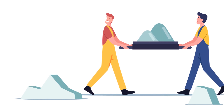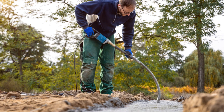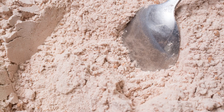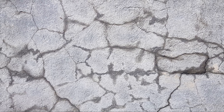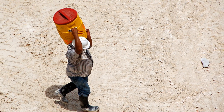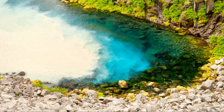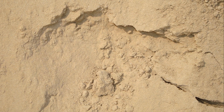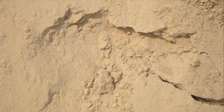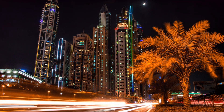But here's something folks often forget — how you handle the concrete matters too. Overwork it while it's setting and you'll weaken it. It's like overmixing cookie dough — you end up with tough cookies. With concrete, you end up with weak structures. And don't get me started on adding water on the job site to make it easier to pour — that's a big no-no. It's like watering down your coffee to make more. Sure, you've got more, but it's not as good. In concrete, that extra water can seriously hurt your strength. Remember, in concrete mixing, less is often more. Treat it right, and it'll do its job for years to come.